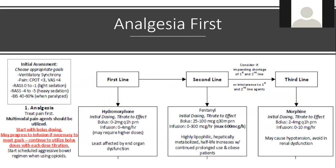The first tier of our approach is analgesia-first. We encourage multimodal pain agents and always starting with bolus dosing — bolus dosing is incredibly important and will be shown visually shortly. If goals can't be achieved with bolus doses, then move to continuous infusion. We're seeing significant constipation and opioid-induced GI distress, so starting aggressive bowel regimens upfront may help.